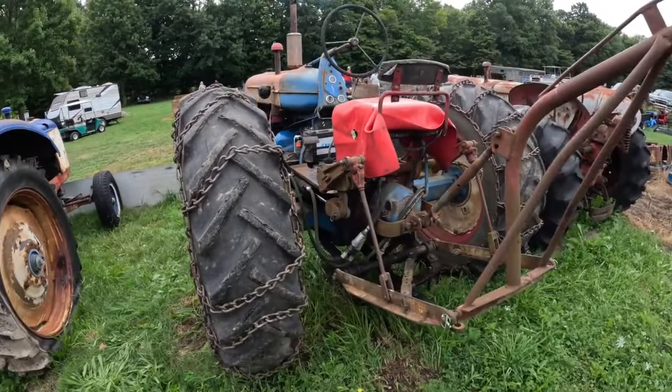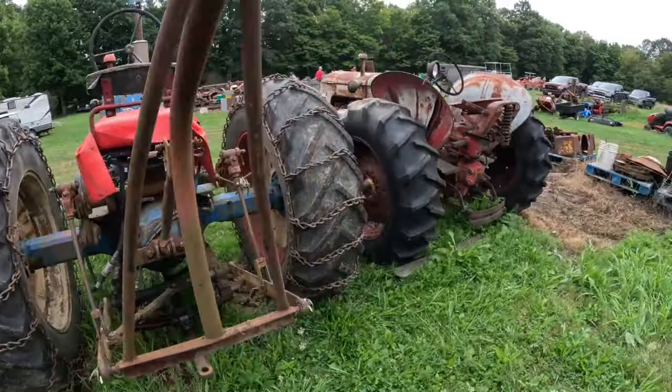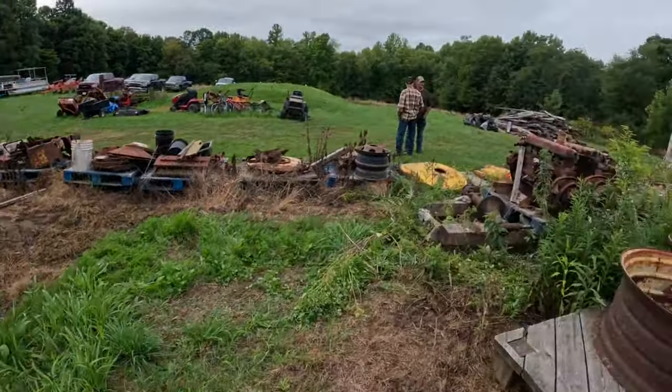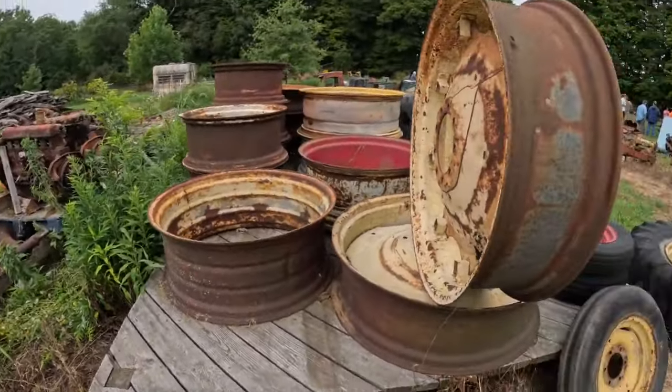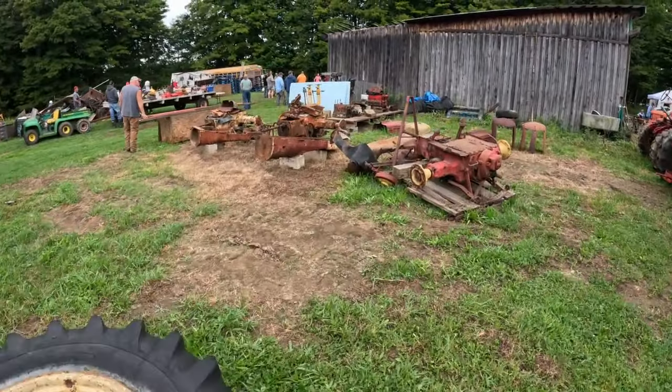It's got 3-point on it, I assume that's a factory setup. Bunch of engines, rear wheels, complete rear ends, engines — you name it.